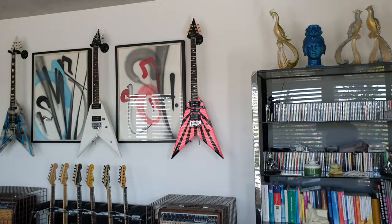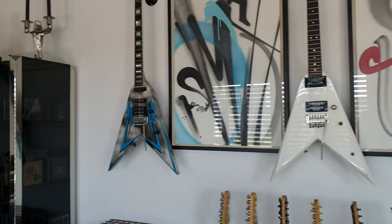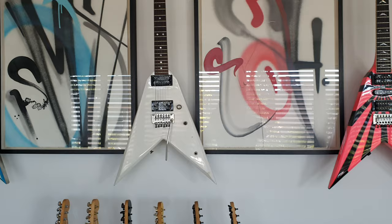Over here, you could say these are even earlier King V prototypes — these are what were called the Charvel Pointy V. You have the Charvel Pointy V, which were '81 and '82, and then in '83 you've got Jackson's serial number one.